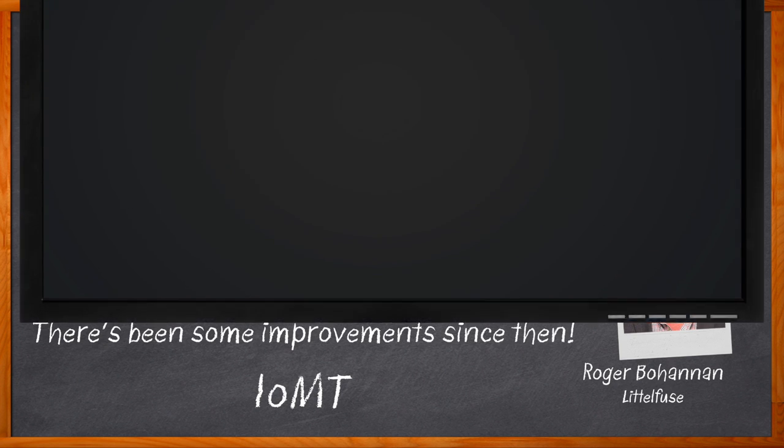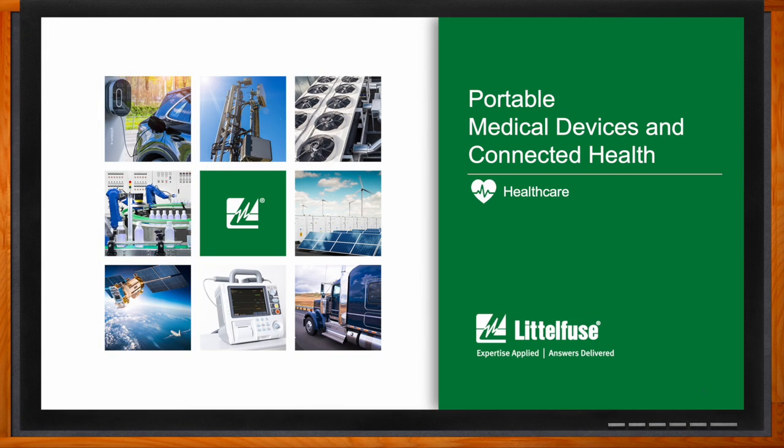And before we get started, don't forget to click that link. There you can find even more information about this topic from Littlefuse. Hi, Roger.